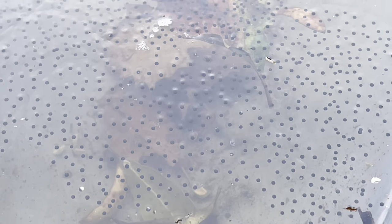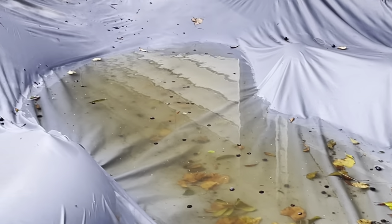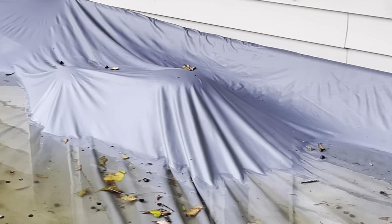There's the rest of them on the swimming pool cover, and as you can see, the pool cover holds a lot of water.